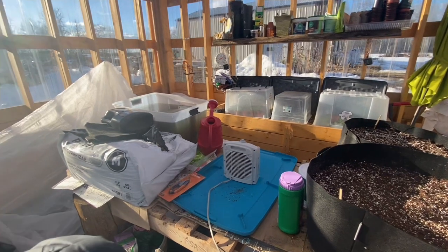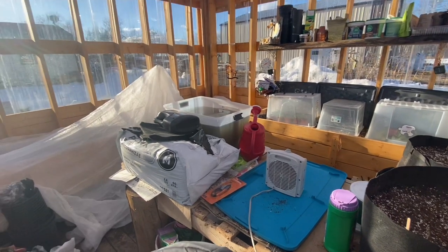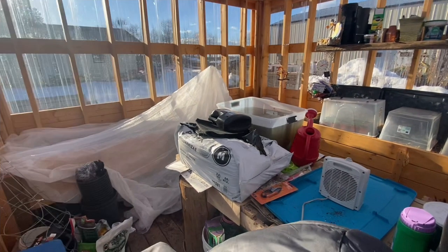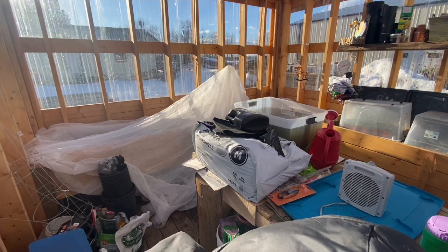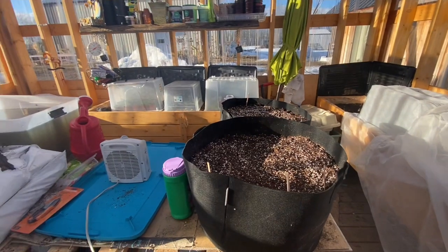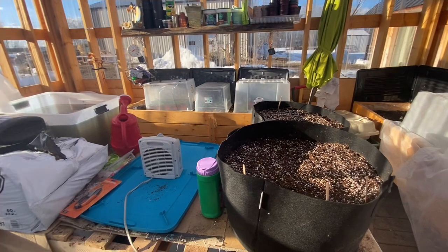It kept the frost out of the beds and allowed my plants to survive the night with that space heater going, of course. On some of the other beds you'll see that I have totes - I used totes as well as covered over top of the totes, and they stayed nice and warm. The soil did not freeze for the most part. I didn't cover the spinach at all and we'll see what happens with it.